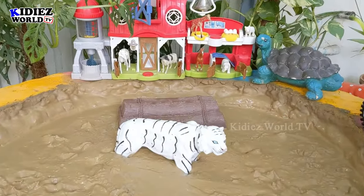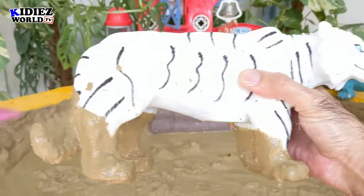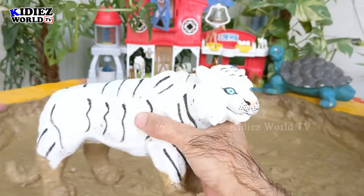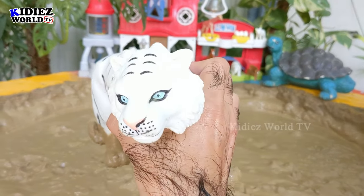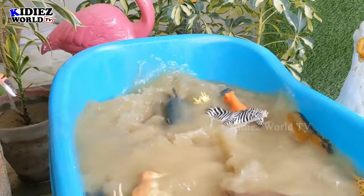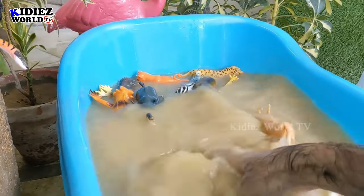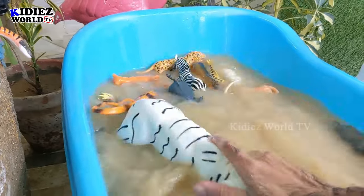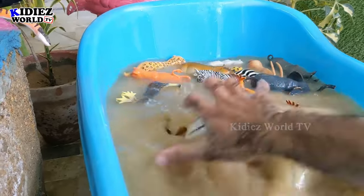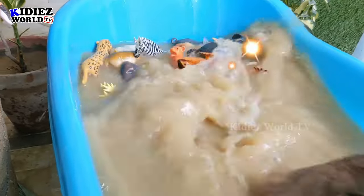And last, we have our special guest — this beautiful white tiger. Oh wow! Just look at this beautiful black and white tiger, which is very special. A beautiful one — a masterpiece! Let's watch this wild tiger. It's very hard to wash these big animals.